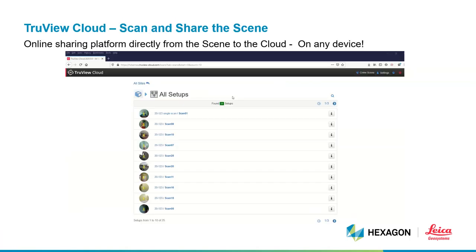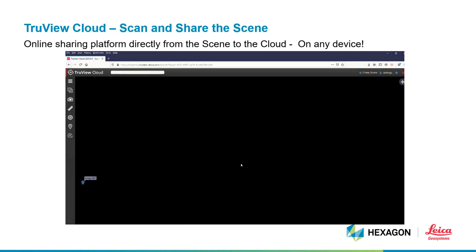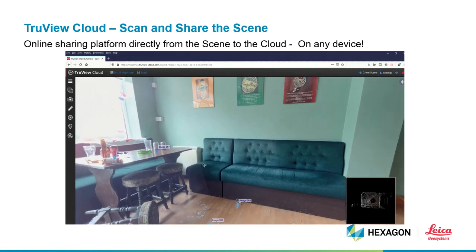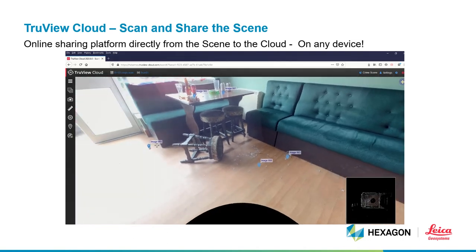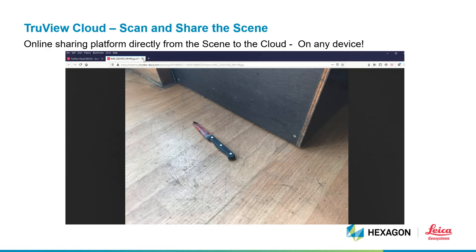For very quick turnaround results, we also have the capacity directly from the scene — directly from the tablet or phone you're using to control our devices — to push the panoramic image and the point cloud data to an online sharing platform. This is a very quick and easy way to share information with your senior officers. The data can then be accessed through any mobile device, anywhere there is an internet connection, anywhere in the world.